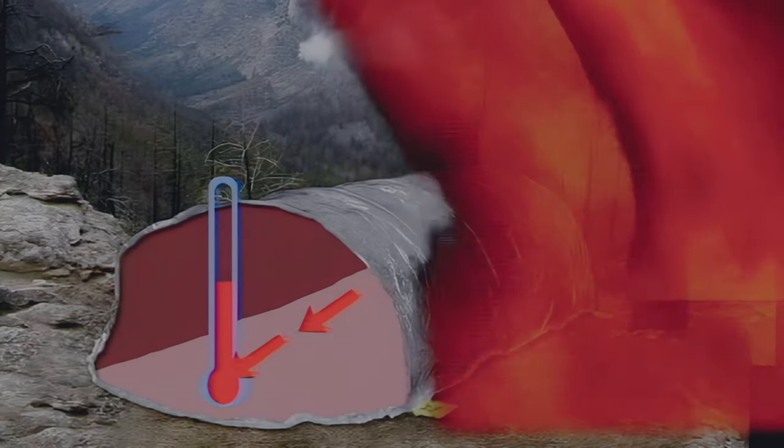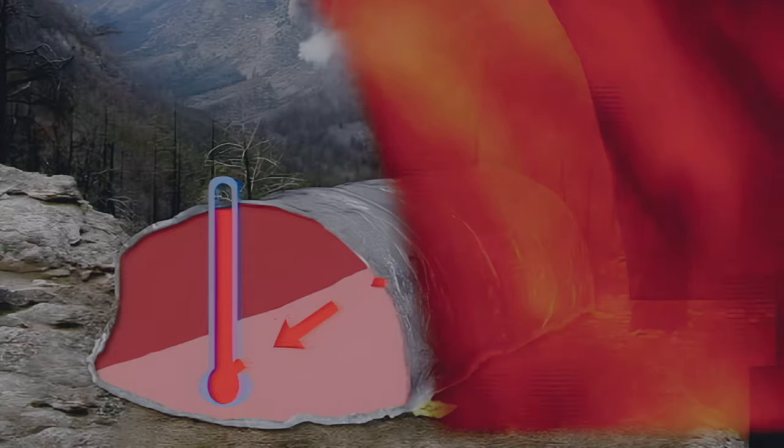Convective heat is rapidly absorbed into the shelter material. If the temperature reaches 500 degrees Fahrenheit, the glue bonding the foil and fabric starts to break down. The layers can separate, allowing the foil to be torn by turbulent winds. Without the foil, the shelter loses most of its ability to reflect radiant heat. The silica material will slow heat transfer, but offers less protection than with the foil in place. The new shelter provides significantly better protection in convective heat, but flame contact reduces the protection it can provide.